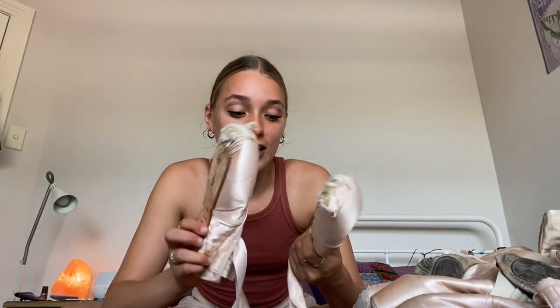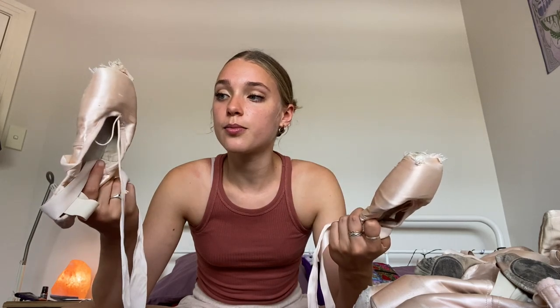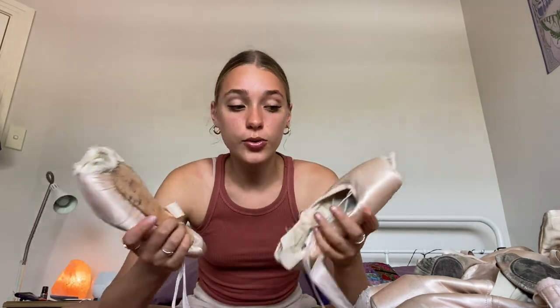These are Block shoes called Serenes. Block is probably the number one maker in Australia for pointe shoes. As an Australian dancer you're generally told to go get fitted when you're ready for pointe, because to be allowed to go en pointe you have to show you have good enough strength — otherwise you get injured. That time came for me when I was about 12, and I was super excited. Every little girl wants to go get pointe shoes.